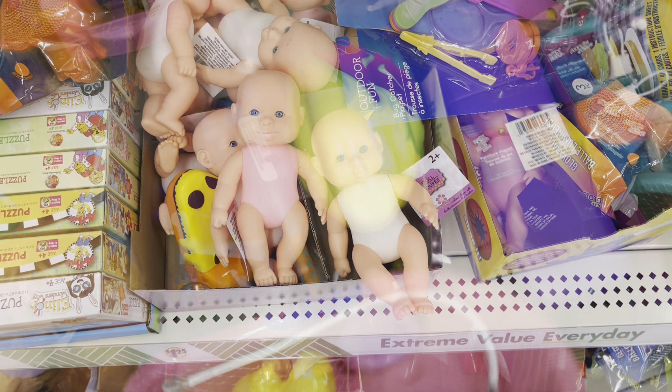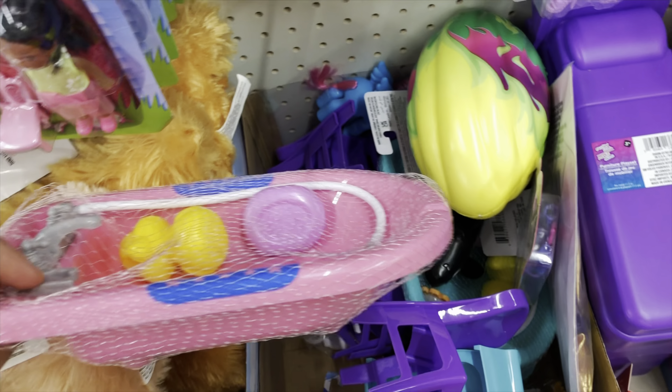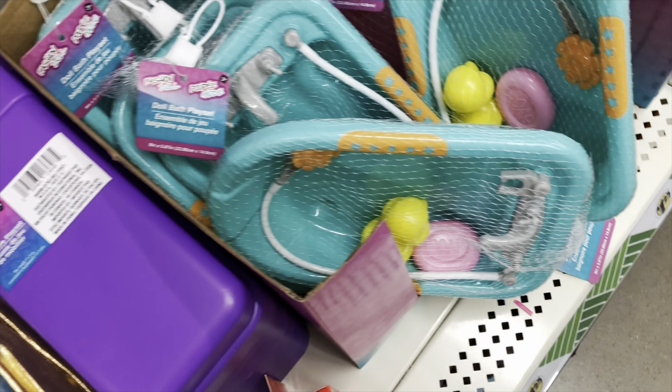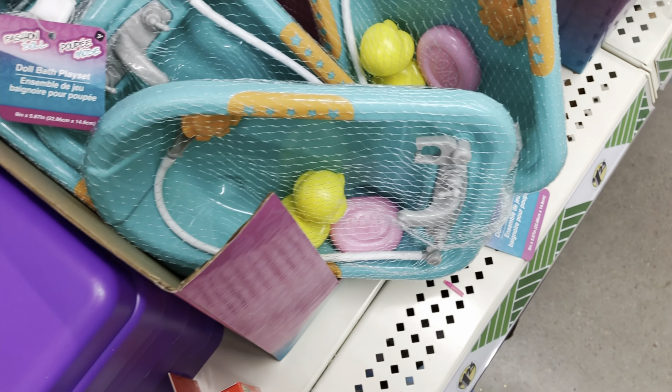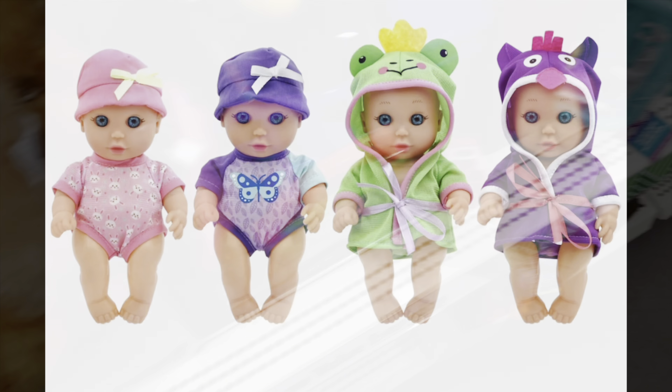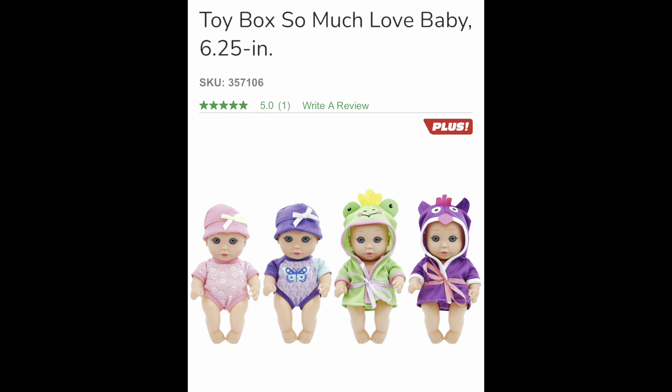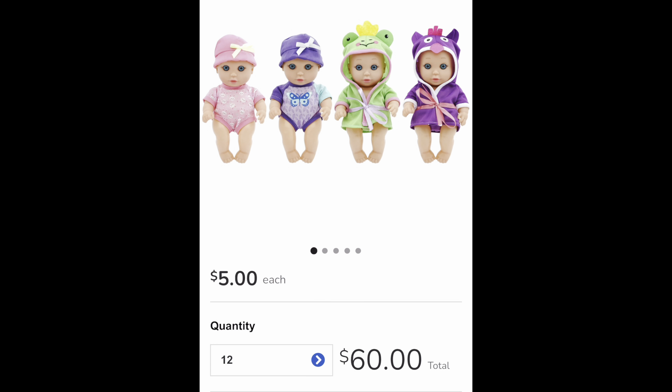The next three items actually showed up at my local store in January or February and sold out pretty fast. There's a sewing machine in two colors — pink and blue — a vacuum cleaner, and a stand-up mixer, and they all kind of work. I think this particular store had a box of them stashed somewhere they forgot about. If you find any of these at your local store, definitely buy them — they're cute, the right scale, and they work. They just need a coat of spray paint.